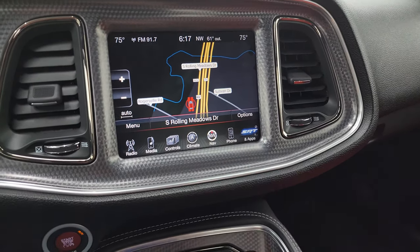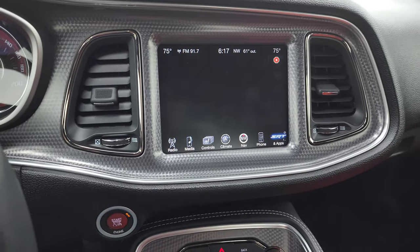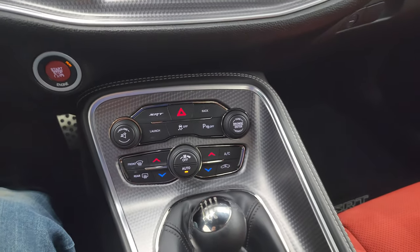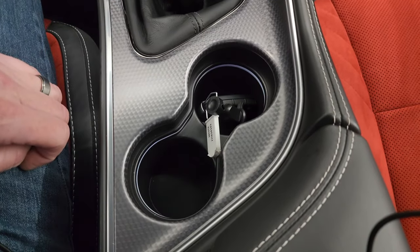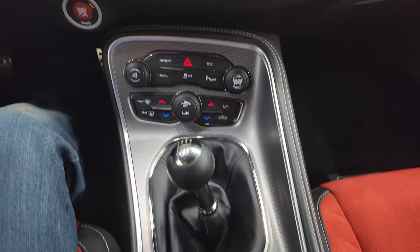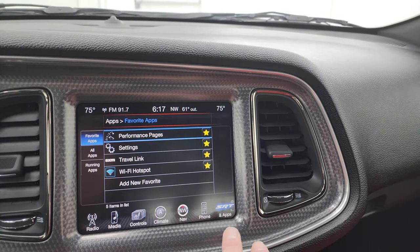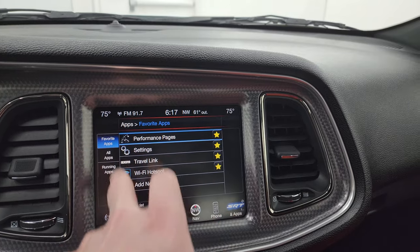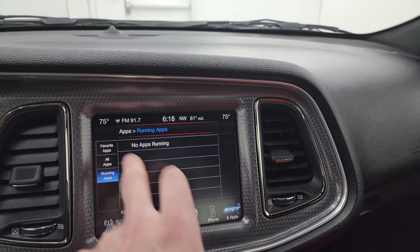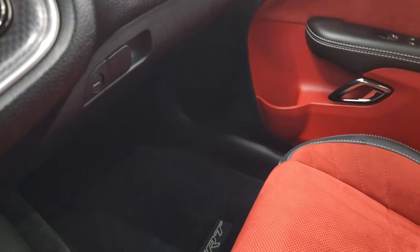You get all your different apps on here — it does have SRT apps and performance pages, all that good stuff. They do take a second to load. Down here you have the push button start, and more tactile volume, tune, and climate controls. You get the machine metal-looking center console as well. Here is the black key — like I said, we do have two red keys to go along with that. Six-speed manual transmission, and the SRT drive modes and performance pages are all available in the apps.